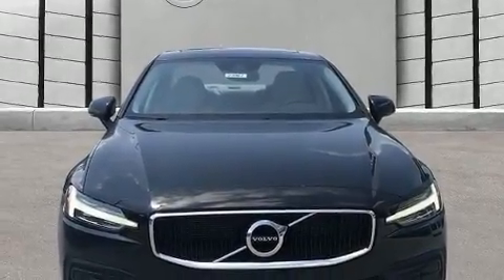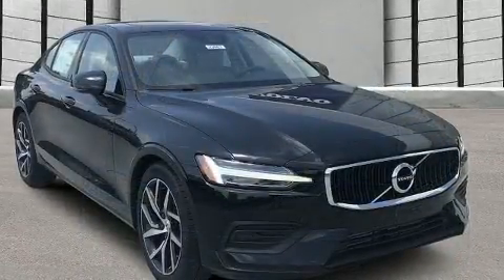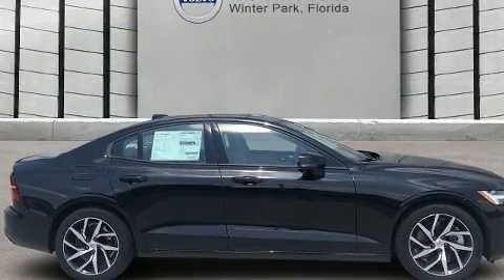Get excited about the 2019 Volvo S60. This four-door, five-passenger sedan is ready to drive off the showroom floor. The engine breathes better thanks to a turbocharger, improving both performance and economy.